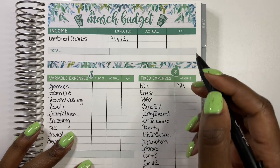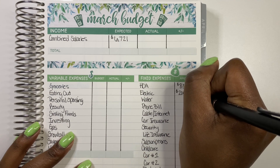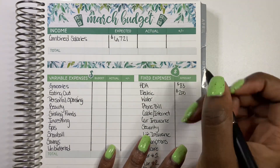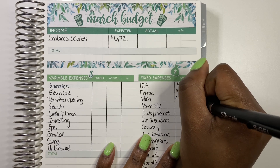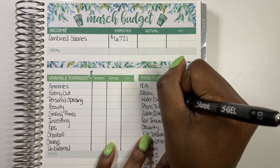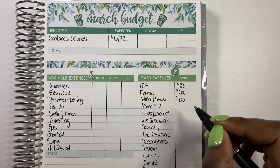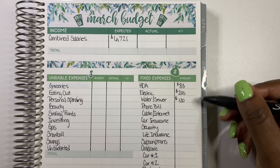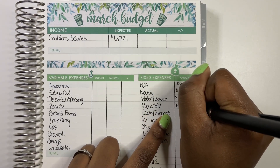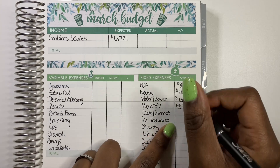Starting with our fixed expenses: HOA, which is our homeowner's association fee, is $83. For electric, we budget $200 every month — our bill last month was $179 so I think $200 is a safe amount. Water and sewer is $120 — we pay water monthly and sewer quarterly, so I put $60 aside for each, kind of like a sinking fund. Phone bill is $210 for all of our lines. Cable and internet is $175.